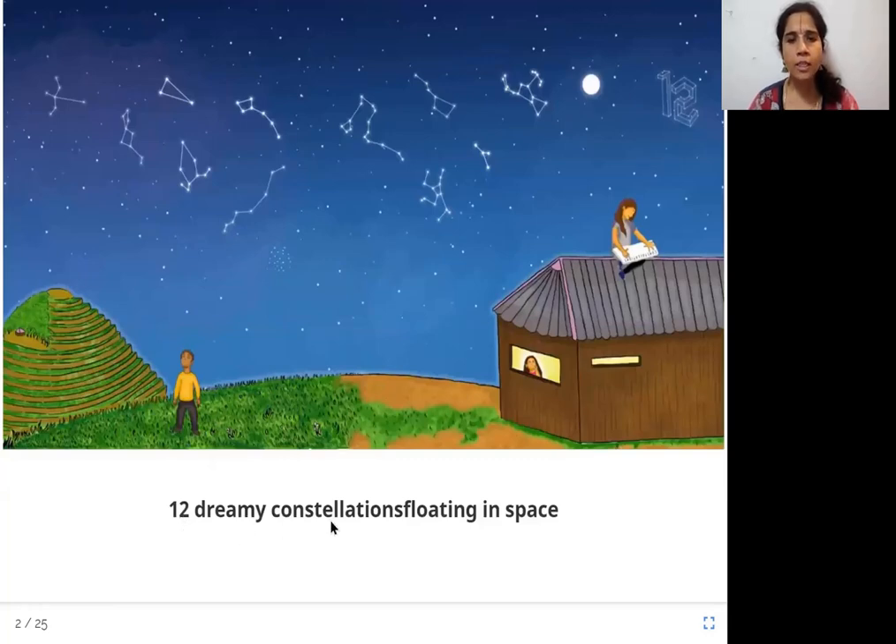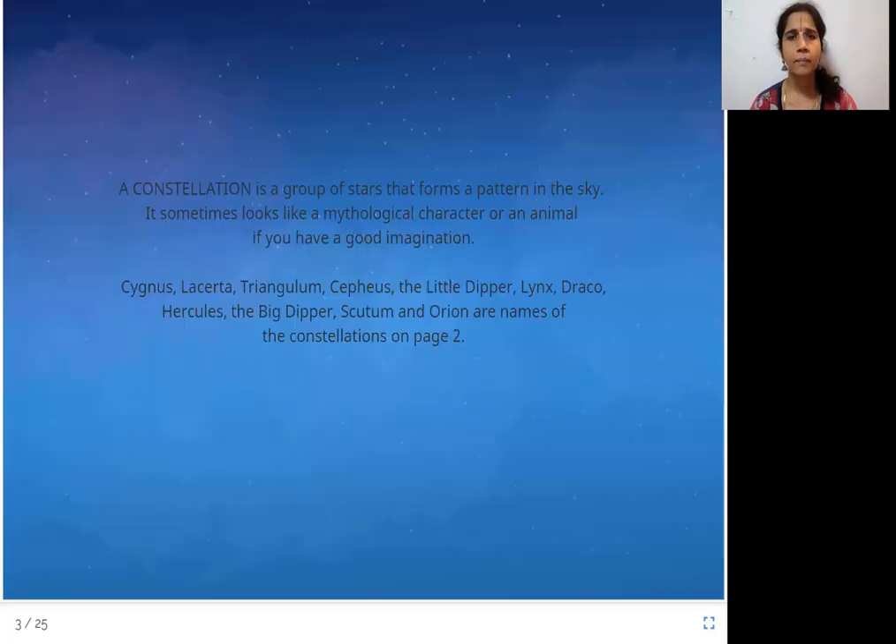12 dreamy constellations floating in space. Con-ster-lations — what are these? Seems like they are floating in space. I see some patterns that are joined in the sky, and basically these dots must be stars. A constellation is a group of stars that forms a pattern in the sky. It sometimes looks like a mythological character or an animal if you have a good imagination.